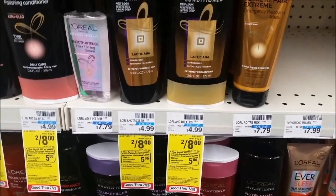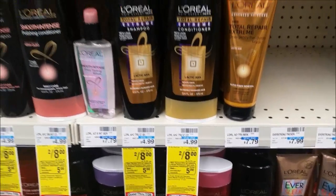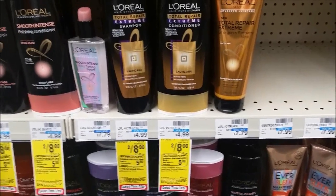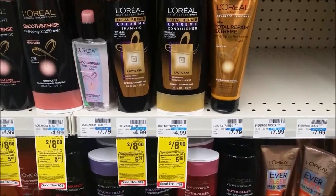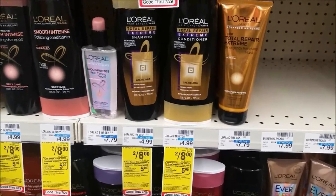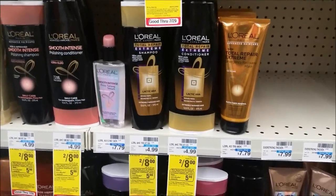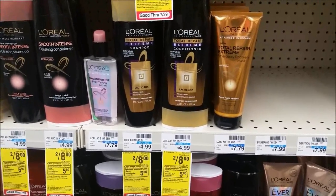I would only do the L'Oreal deal if you have a hair care CRT. L'Oreal is on sale two for $8, and when you spend $15, you get a $5 extra care buck. Pick up four, use two of the $4 off two coupons from Red Plum 7/9, and submit a $0.50 Ibotta credit plus a $0.25 anything credit on Ibotta. You'll pay $8 out of pocket, receive that $5 extra care buck, submit $0.75 in Ibotta credits, making these $0.56 each when you buy four - a great price for L'Oreal. With a hair care CRT, it becomes a moneymaker.